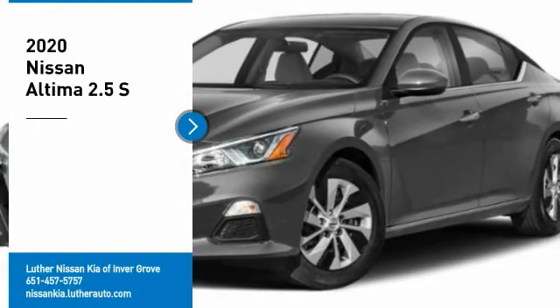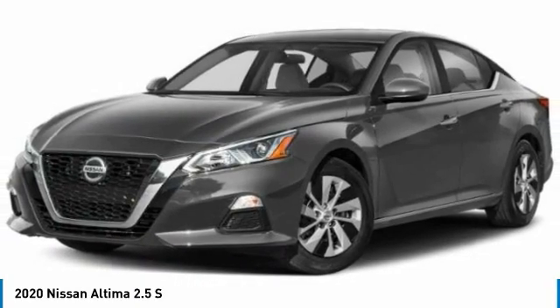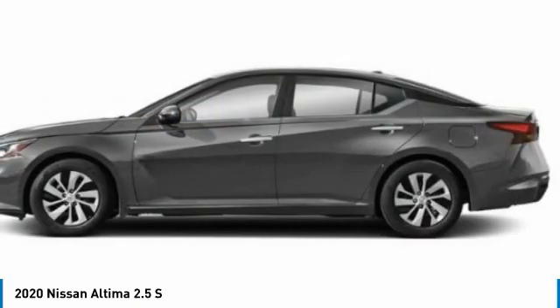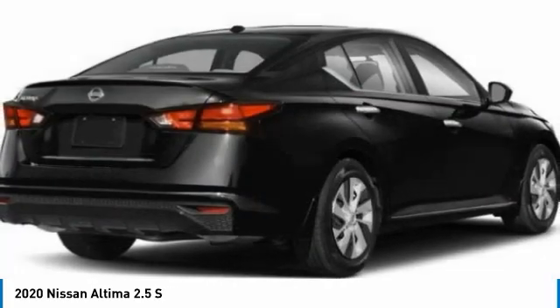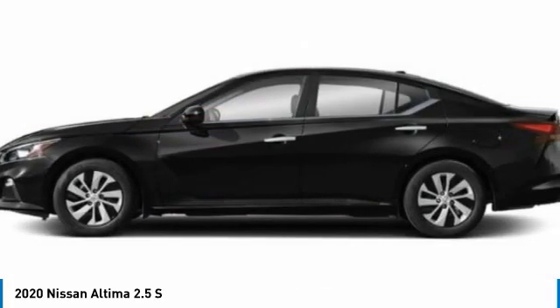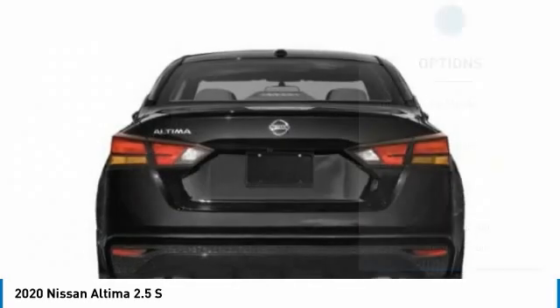We are pleased to show you the 2020 Altima. The Nissan Altima offers advanced features to make life easier, including push-button ignition, which comes standard. Combine that with a powerful engine and standard airbags and over 5,000 quality and performance tests, and you'll see the Nissan Altima is made to drive and built to last. Here are some of this vehicle's great options.